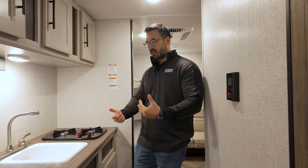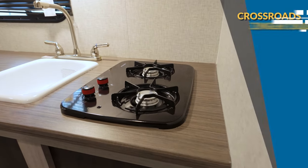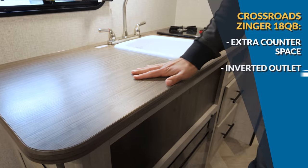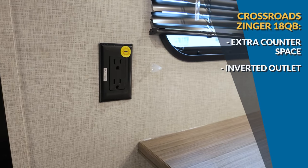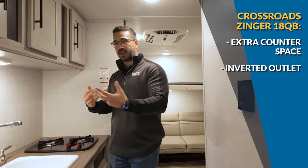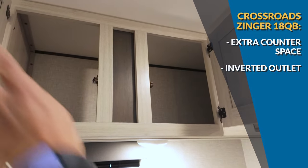This is a pretty standard kitchen for an RV this size — single basin sink, two burner cooktop — and that allows you to have extra countertop space. One thing I do like is this electrical outlet is pre-wired for an inverter, so if you want boondocking capability you can add that inverter. There's storage across the top as well as a couple of drawers down below.